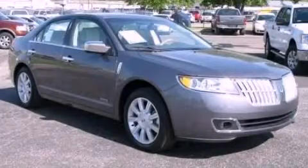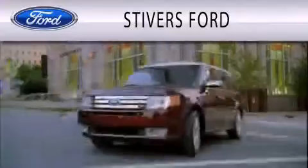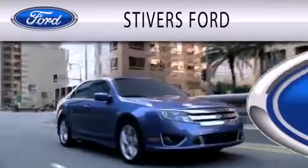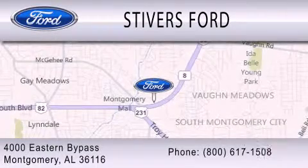We invite you to contact us today to learn more about this vehicle. Stivers Ford is dedicated to doing everything possible to ensure that the experience you have selecting your vehicle is as pleasant as possible. We are located at 4000 Eastern Bypass in Montgomery.